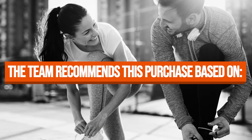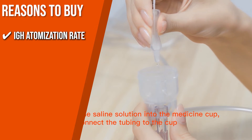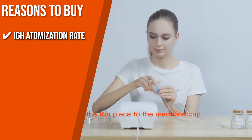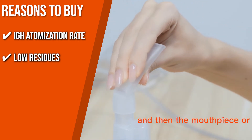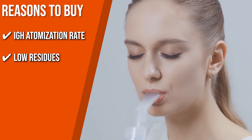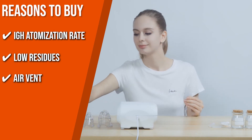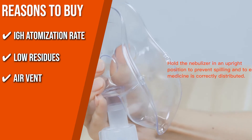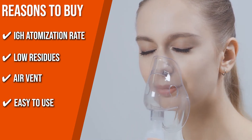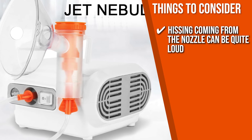The team recommends this purchase based on the following. High atomization rate: Compared to mesh nebulizers, this one is more powerful and can atomize things more quickly. Nebulization takes about 10 minutes, while it would take about 17 minutes with a mesh nebulizer. It can also generate aerosol particles of a size of 0.5 to 10 micrometers in diameter. Low residues: The solution cup reaches up to 8 millimeters and the solutions can be completely broken down, with the device penetrating the most inaccessible parts of the respiratory tract. After use, the small residues are less than 0.5 milliliters. Air vent: The air vent is designed to exhaust the internal heat of the compressor, which can make the compressor work steadily and last longer. Easy to use: With only a single on and off button, you'll have a quick and simple operation. The thing you should know before you buy is that although the motor isn't super loud, the hissing coming from the nozzle can be quite loud.